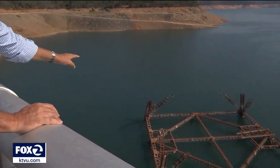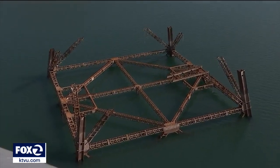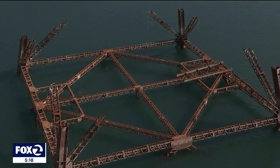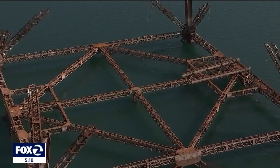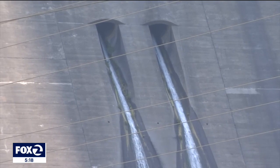Right now, Lake Shasta is about 124 feet below its maximum level. And take a look at this — this is an original construction tower from when this dam was built in the 1940s. It begins to be visible when the lake drops about 90 feet below its maximum level. Everybody starts to feel the pinch when they start realizing that they're not going to get the normal amount of water that they normally do.